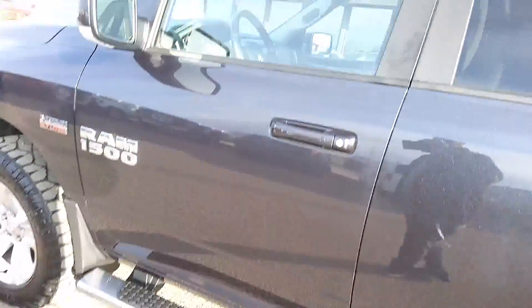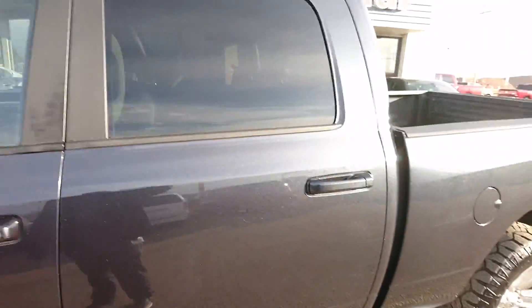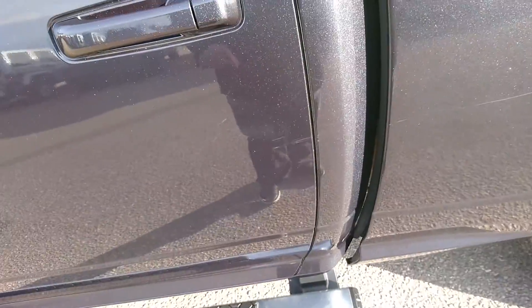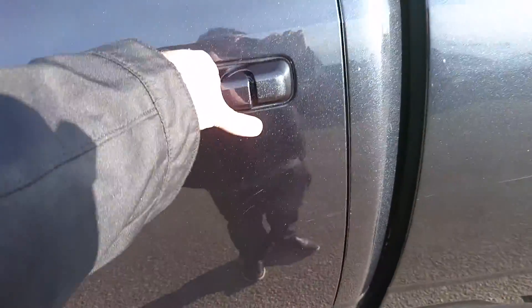And then down the driver's side here, just a few little scuffs here on the passenger door, looks like from people getting in and out. But again, it's not deep so it can certainly be polished out.